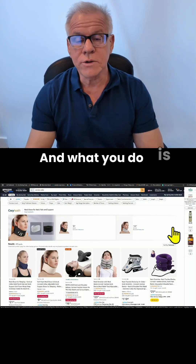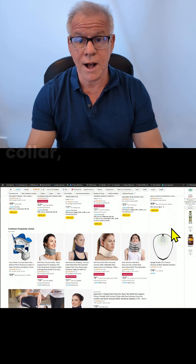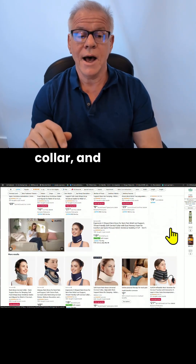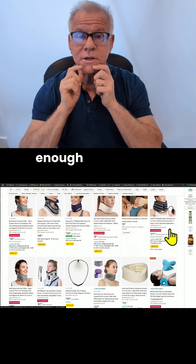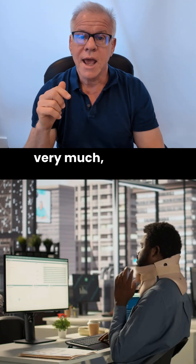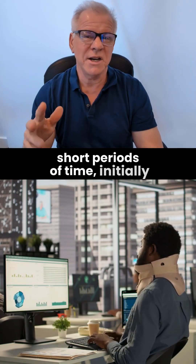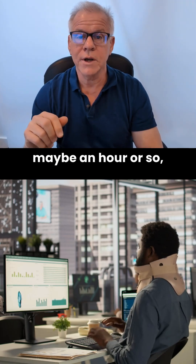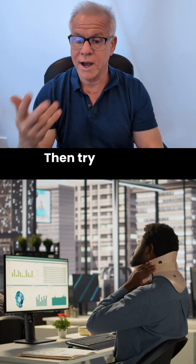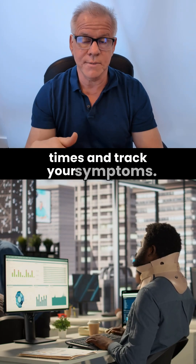What you do is go on Amazon, buy a relatively inexpensive cervical collar, and you want it to fit well enough so that your head can't move very much. Then just try it for short periods of time — initially maybe an hour or so — and track your symptoms. Then try it for two or three hours several times and track your symptoms.